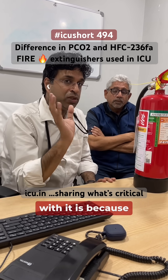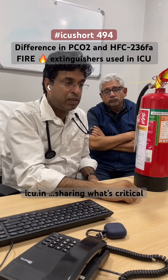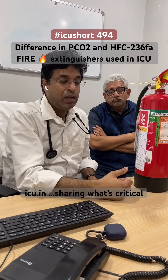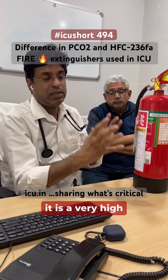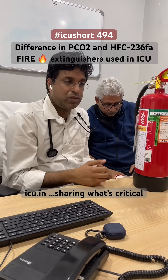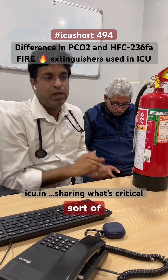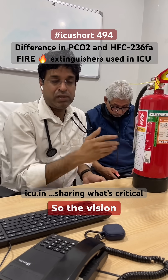However, the challenges with CO2 are: first, because it works by displacing oxygen, it can cause asphyxiation. Secondly, it operates at a very high cooling temperature, which can be damaging to instruments. Thirdly, it creates a white cloud-like material, so vision becomes obstructed.